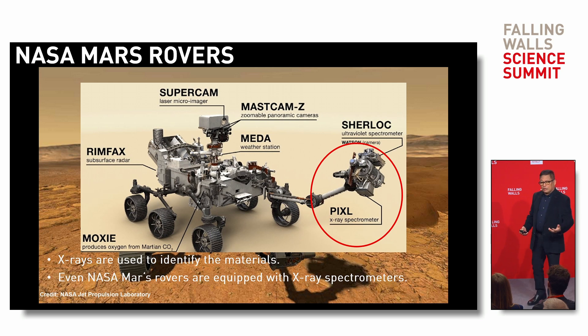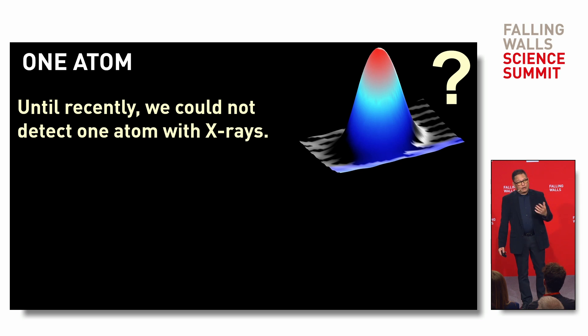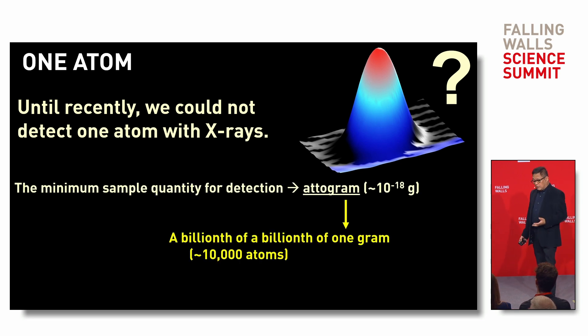We even used NASA Mars rovers to determine the composition of rocks and soil on Mars by means of X-ray spectroscopy — that's how we know the type of materials on Mars. The problem is that we cannot measure a single atom; until recently, that was not possible with X-ray spectroscopy.